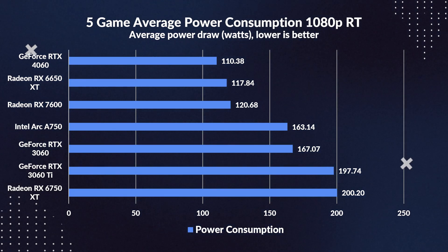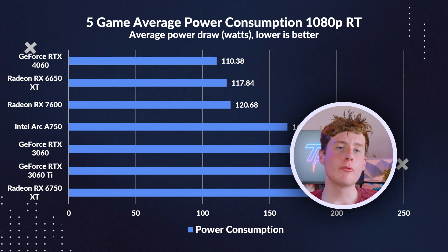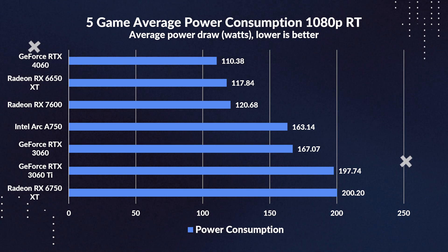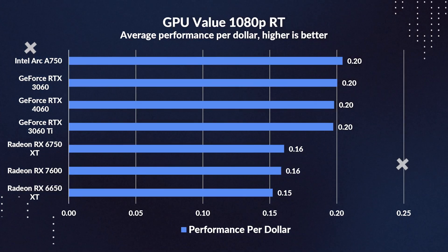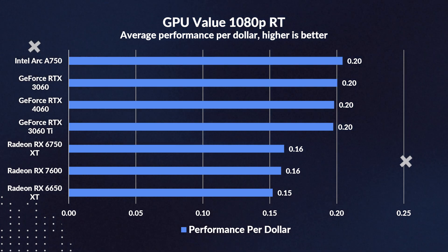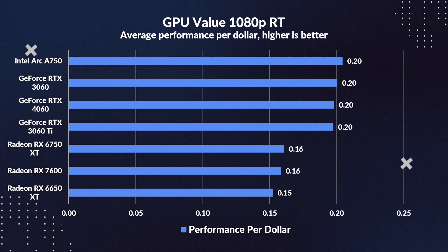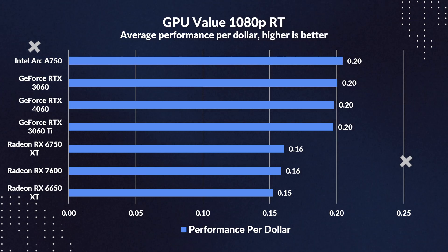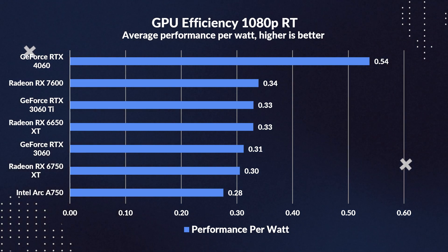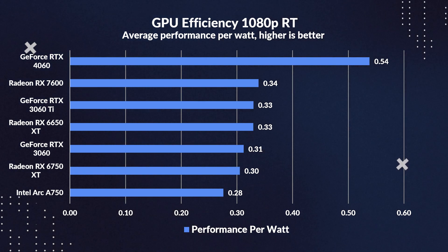Moving on to power consumption, as usual the 4060 draws the least power compared to the 3060 — 34% less power, showing that even when raytracing the 4060 is still impressively efficient. Furthermore, the 4060 draws 44% less power than the 3060 Ti, and similarly with the 6750 XT. For performance per dollar, surprisingly the A750 tops the chart as the best value card for raytracing at 1080p, with the 3060 and 4060 coming in with similar value, demonstrating again how the 4060 has the potential to be a decent option given its greatly reduced power draw. On performance per watt, the 4060 leads again, being 1.7x more efficient than the 3060, and 59% more efficient than the RX 7600.